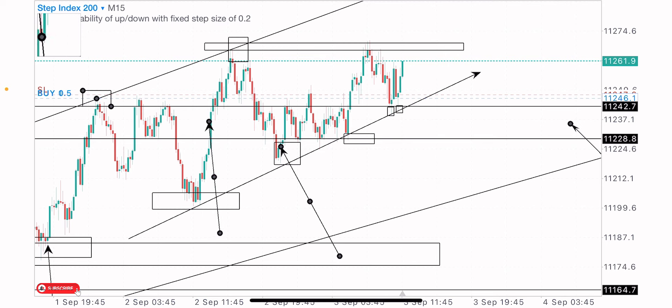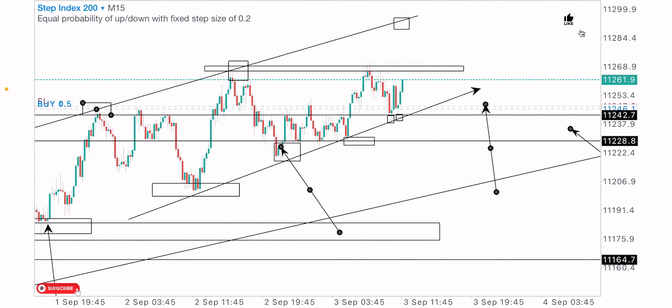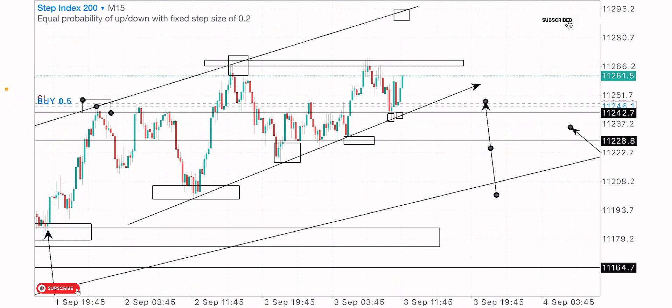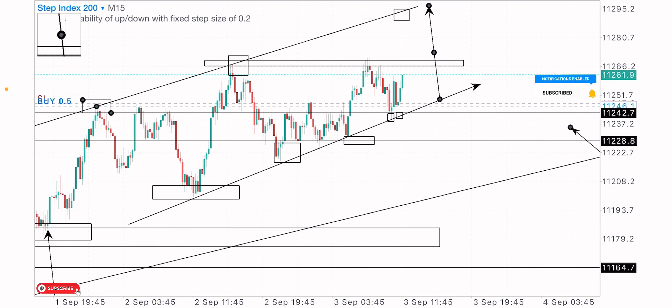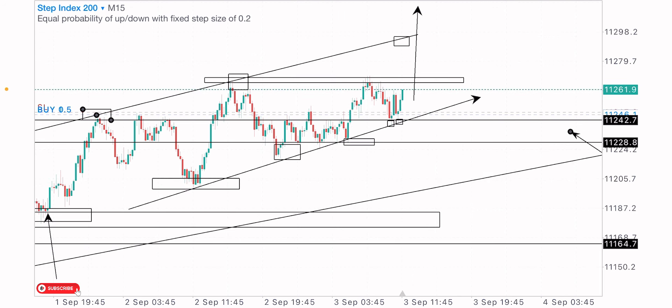That's how I was able to catch the buy trade from this level on Step Index 200. For market breakdowns and market analysis, smash the like button and drop a comment on this video. Don't forget to subscribe if you're new to the channel, and to my loyal viewers — I appreciate your support and engagement. Let's keep doing more.